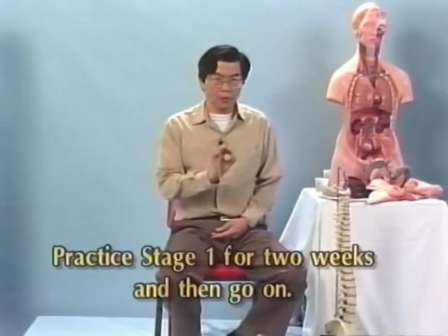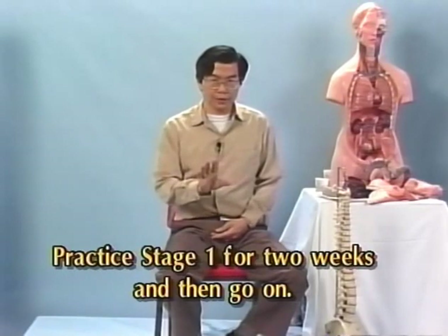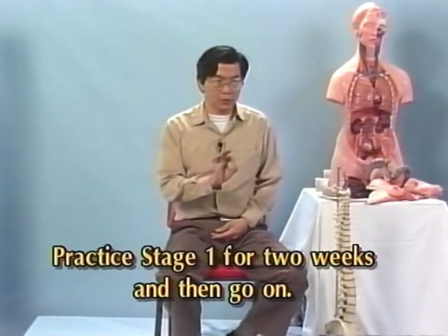You can spend five to ten minutes in this stage. This is the first stage — work with it for about two weeks.